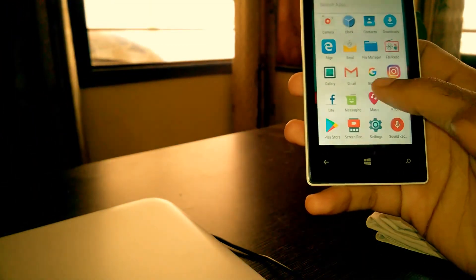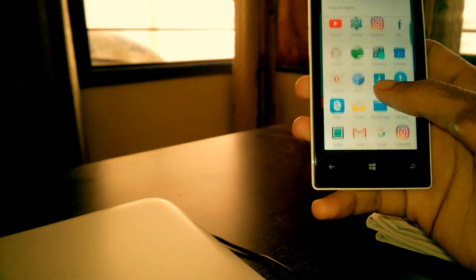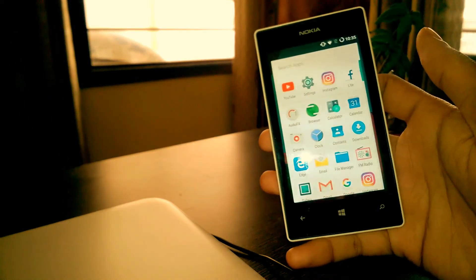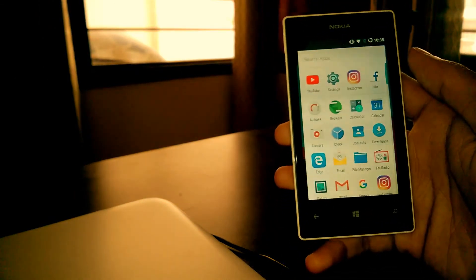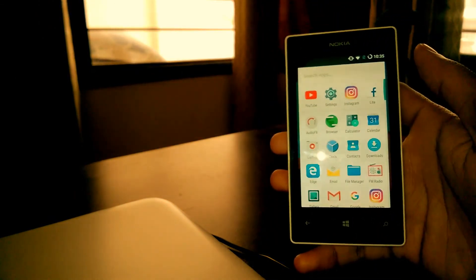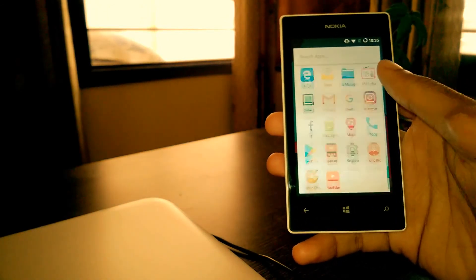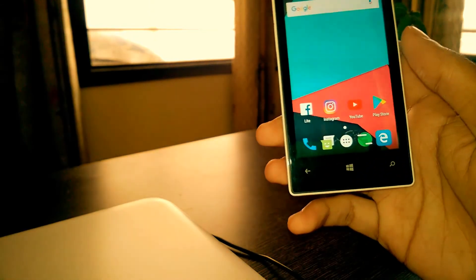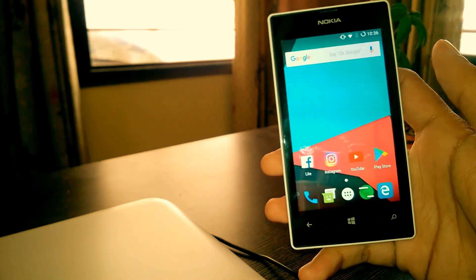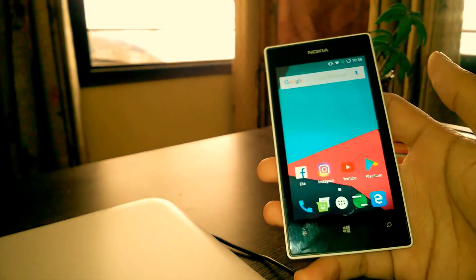I had managed to run the Android operating system on this device, and if anyone has a Lumia 520 or 525 and wants to install Android, they can contact me or inbox me and I can help them step by step. Thank you for watching this video — I gave a new life to this Windows Phone and I am surprisingly very happy. Thank you very much for watching.